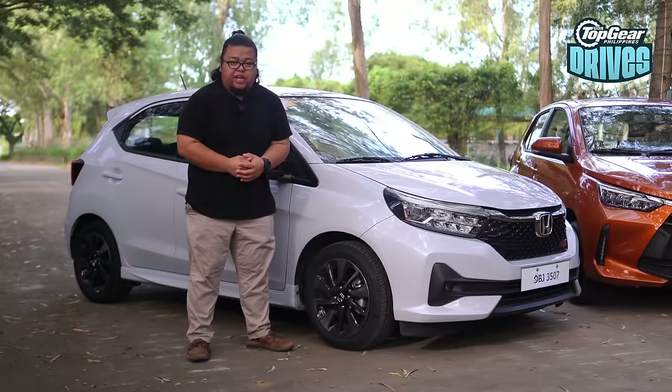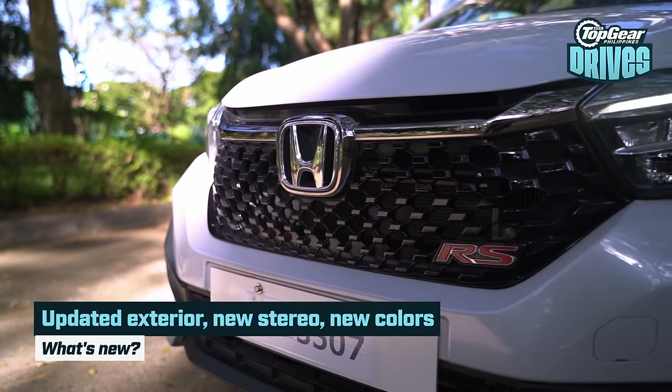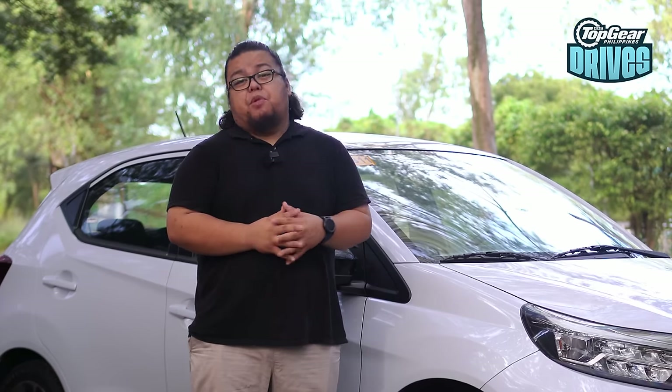With me is the new Honda Brio. Unlike its rival, this isn't a full model change — this is just a facelift from the one launched in 2019. But Honda did add some nice updates to it to help it keep up with the times. But can it keep up with the all-new Wigo?